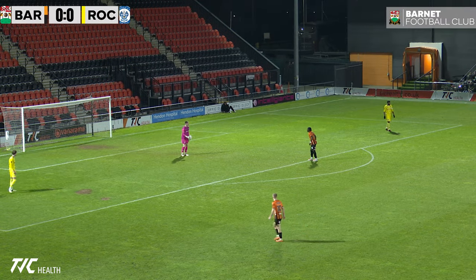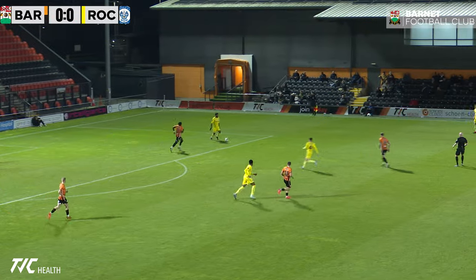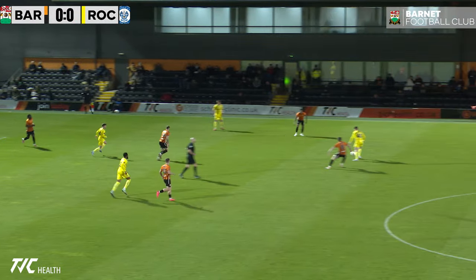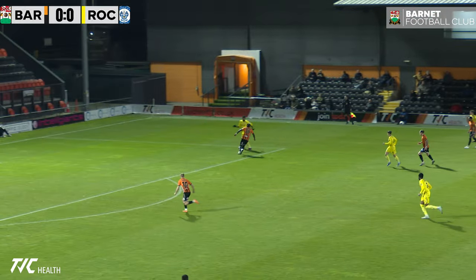In terms of the personnel then, Adi? So Cropper coming in, Coker dropping out. Cropper going across to the right-hand side, meaning that there's a left spot to fill.